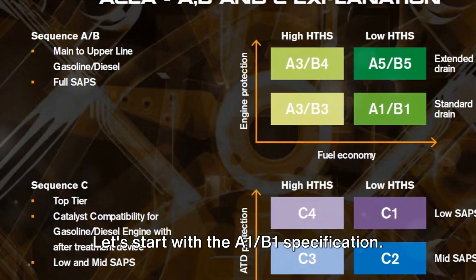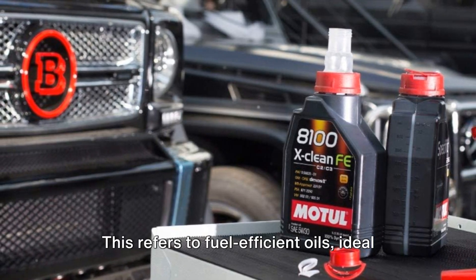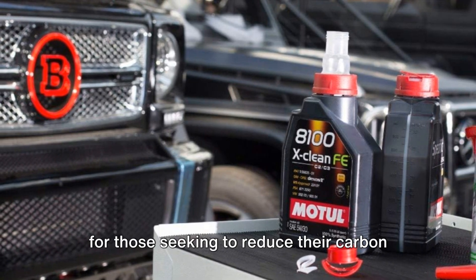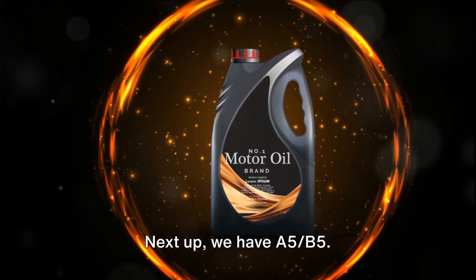Let's start with the A1-B1 specification. This refers to fuel-efficient oils, ideal for those seeking to reduce their carbon footprint and cut down on gas station visits.